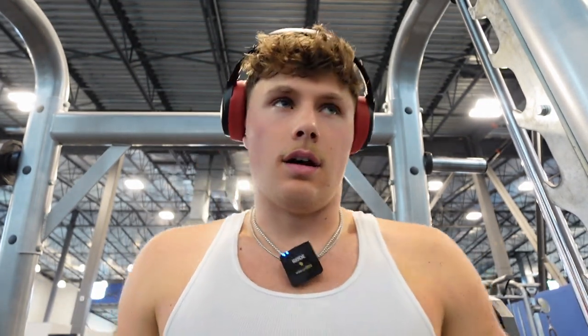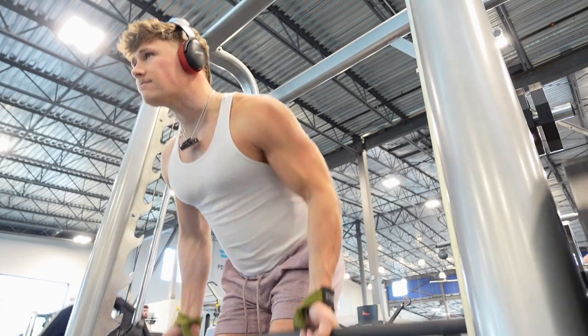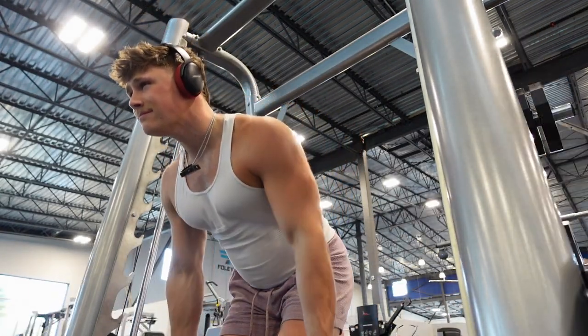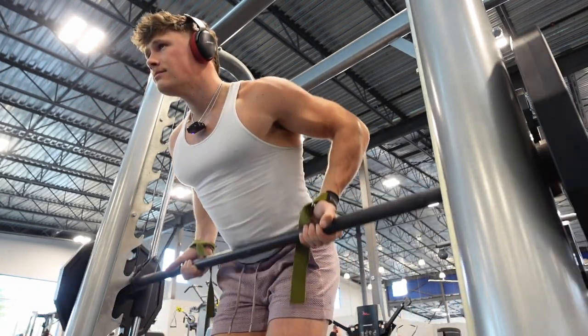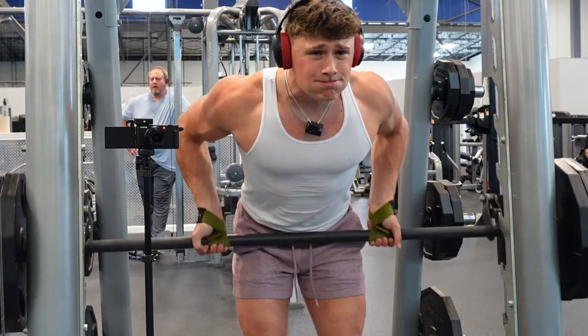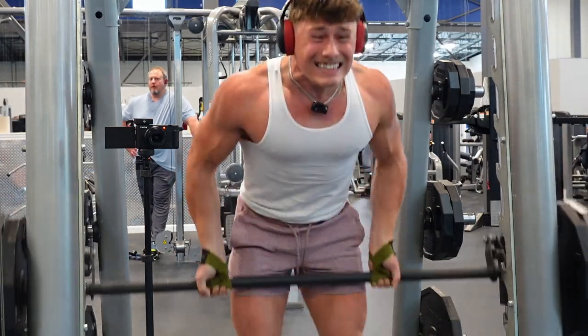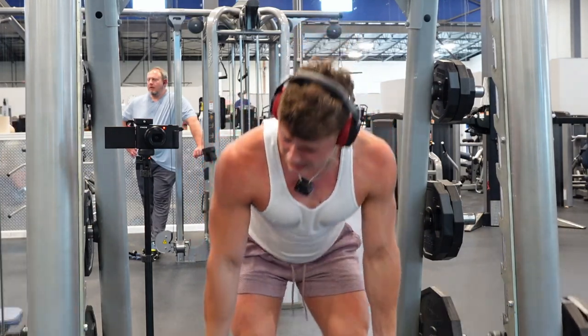So we've hit some upper middle with the T-bar rows, we've hit some really lat-focused pulldowns, and some reverse grip teres minor and major upper lat work. Now we're going to hit a reverse grip Smith machine row, and that'll hopefully hit a little bit lower on the back.